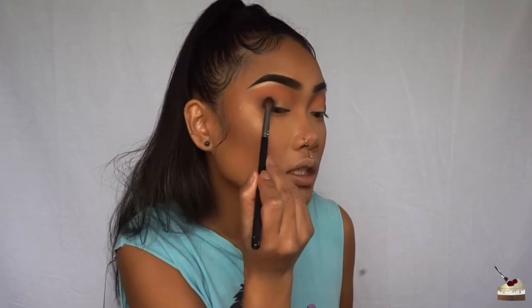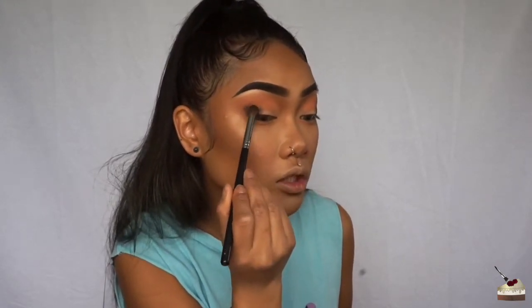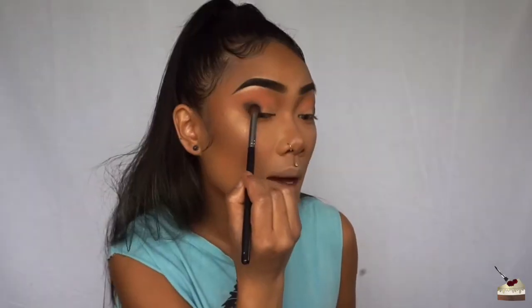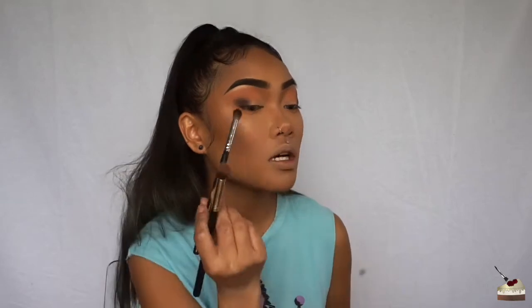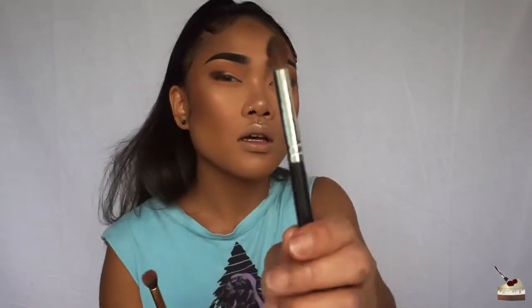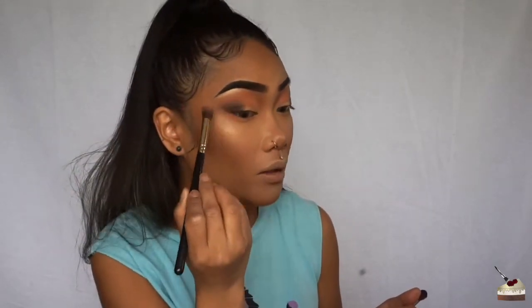I'm just tapping this product on because it's super pigmented — I don't want to run my brush everywhere and get this dark shade all over. Tapping will also prevent more fallout from going on your face. I'm tapping the product on with one brush and then blending it out with another. Besides the fallout, these eyeshadows are super pigmented and really easy to blend out.